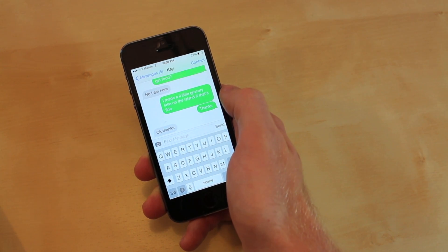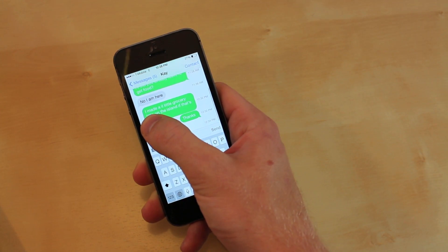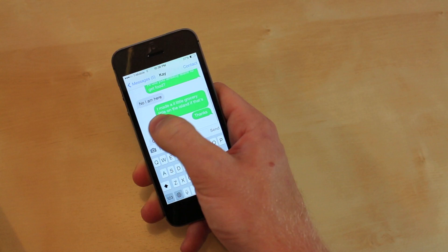Fifth one: for the fifth hidden feature, if you just swipe over to the left in text messages, you now get a timestamp showing when each text was sent.